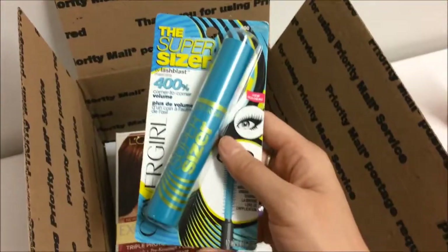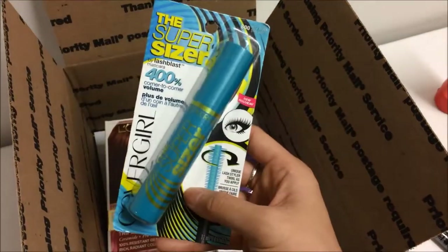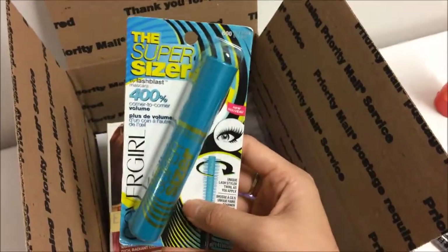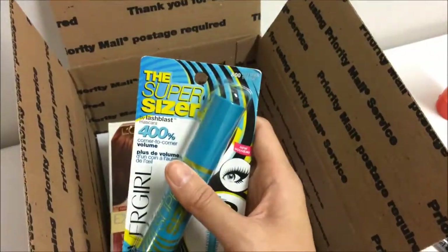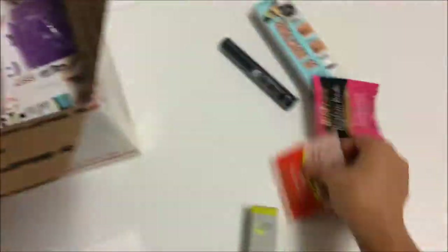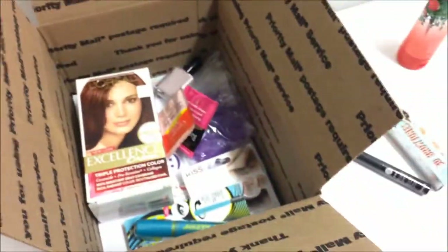And speaking of lashes, she can coat them and her own eyelashes with this CoverGirl mascara, which is the Super Sizer — it's a full-size item in the color Very Black. And some random tea samples, because you need that for health and hydration.